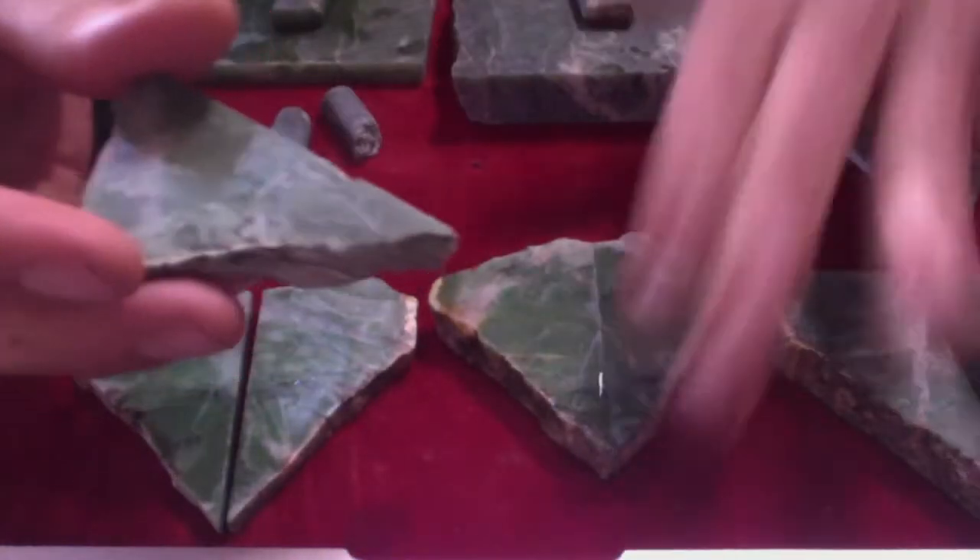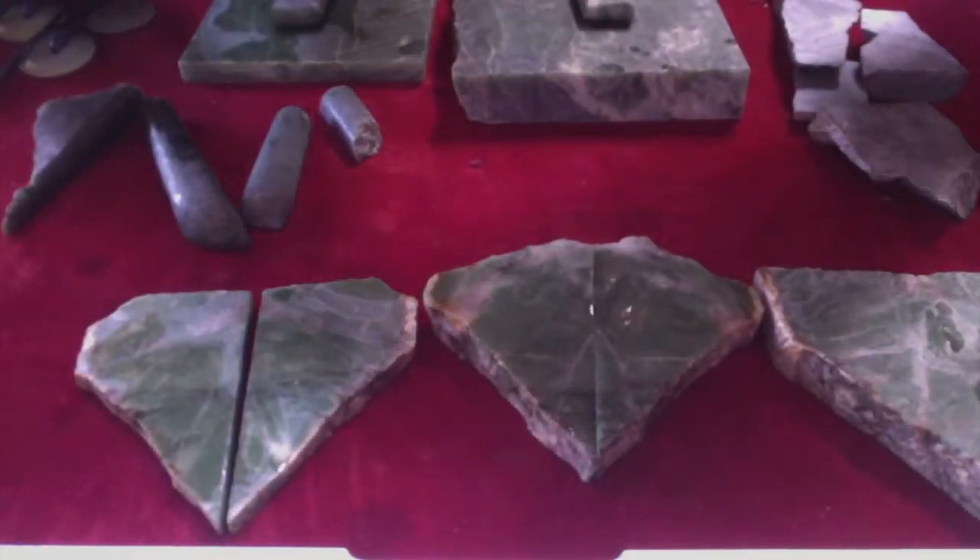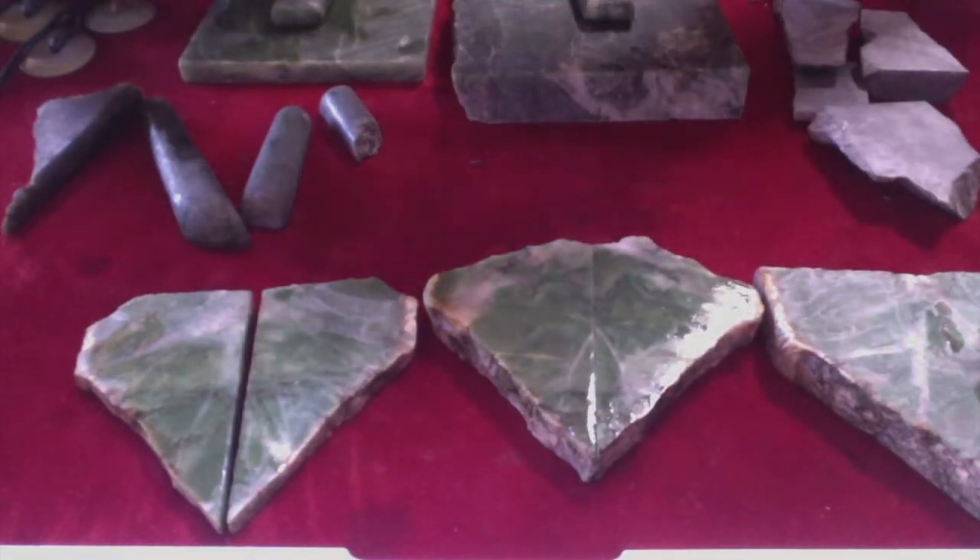Any one of these pieces I could easily get 40 bucks for in cab or necklace form. It almost reminds me of Siberian, though I don't think it is. I think it's actually some kind of American nephrite — it looks like it has some quartz or something in there.